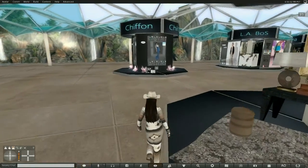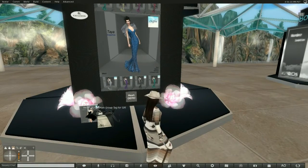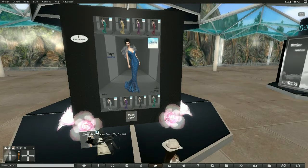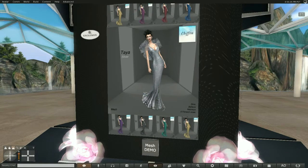And the last of this first layer is Chiffon. You can see that Chiffon has a group gift, which is always nice. And she is really going at it with the gowns for the holidays, I have to say. I really, really love all four of these.